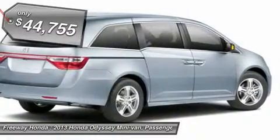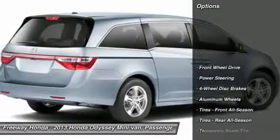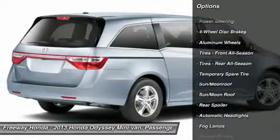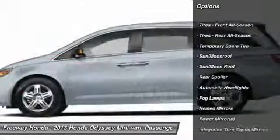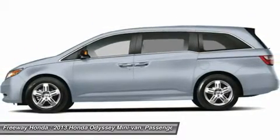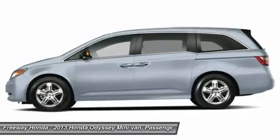Here are some of this vehicle's great options: power passenger seat, steering wheel audio controls, power liftgate, adjustable steering wheel, power steering, aluminum wheels, four-wheel disc brakes, hard disk drive media storage, floor mats, cruise control.